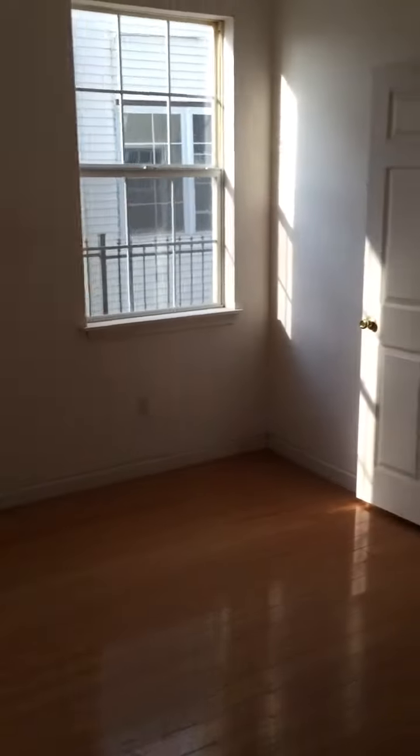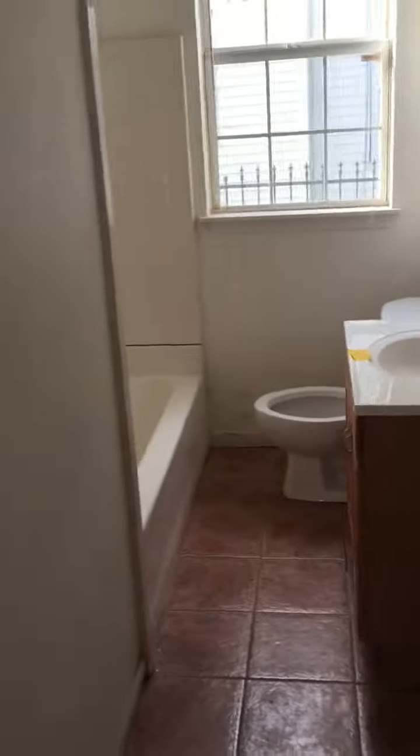Here we have the same floor plan as above, where you have this kind of good sized room, bathroom, and another good sized room. This closet is also nice and spacious, and you have room to work with under the stairwell there. You can see where it starts to pitch down.